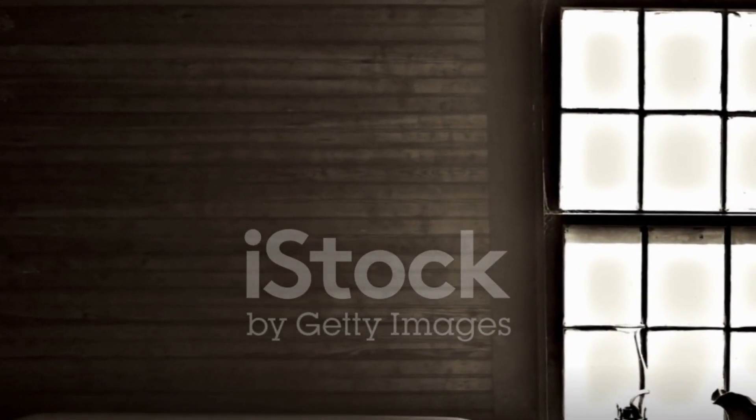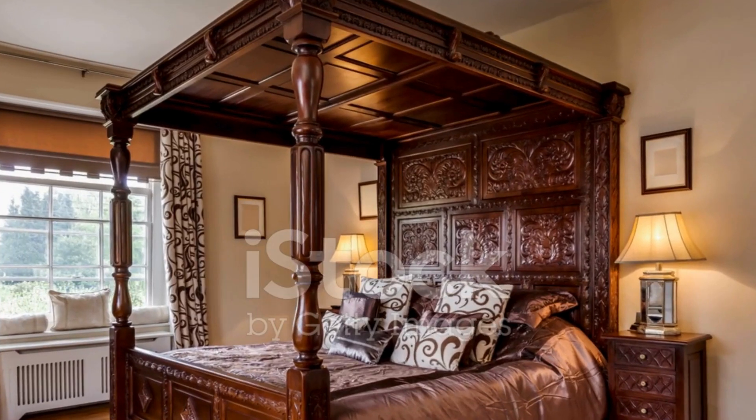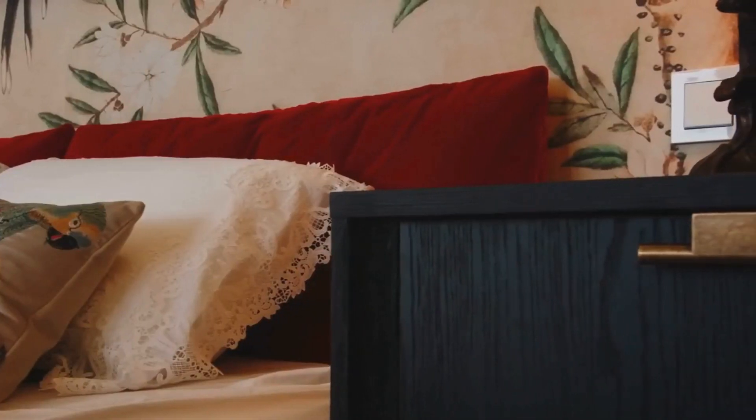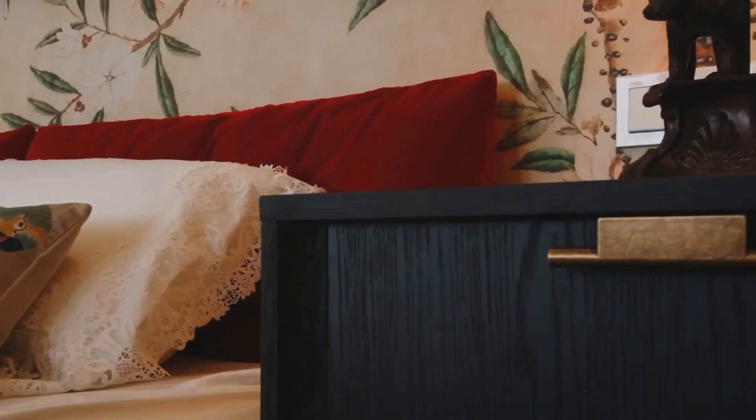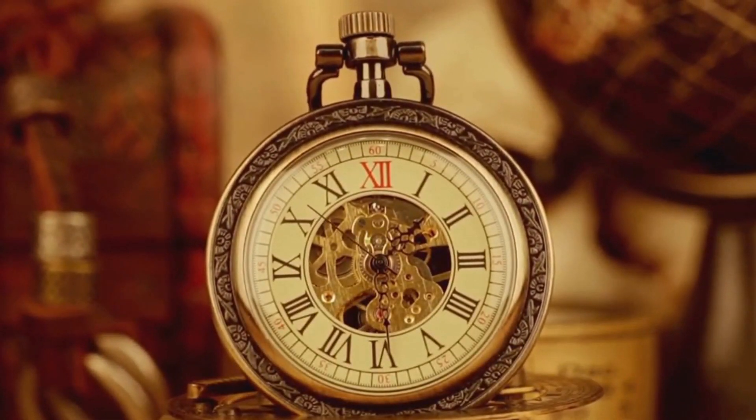The exploration concludes in the master bedroom, a place of rest and reprieve. The four-poster bed, ornate dressing table, and antique armoire paint a picture of a life lived in luxury. Among the personal belongings, a locket with a faded photograph evokes a sense of nostalgia and wonder.